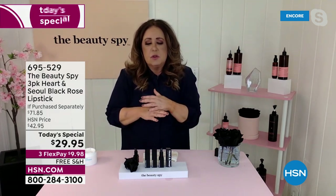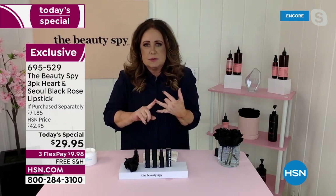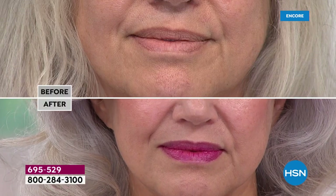Heart and Soul is all about freedom for you. You don't have to go to a drug store or department store and look at thousands of lipstick colors and pray that when you get it home — after paying $40 for a lipstick at a department store — it's actually going to look good. Because Heart and Soul was made for you. It's a lipstick that literally works with your own natural pH level.